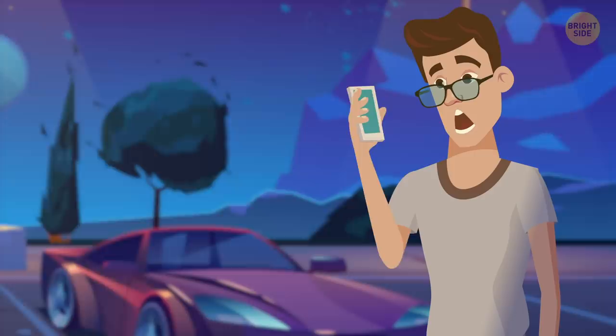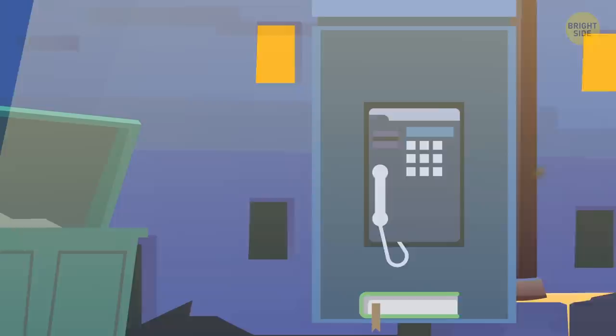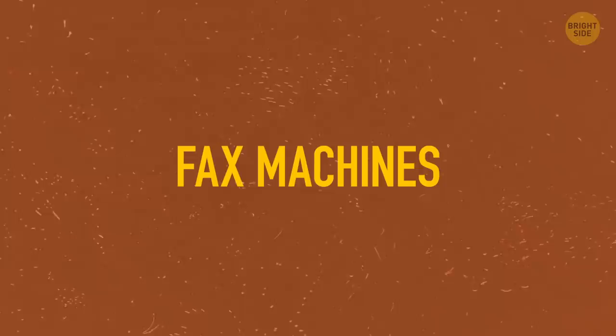You're walking down the street when you suddenly remember you need to call your bank. Your phone battery is at 1%. You look around, and there it is – a pay phone booth. And even better, there's a phone book inside with the number you need. Come to think of it, how many other seemingly obsolete things are still out there? And why?